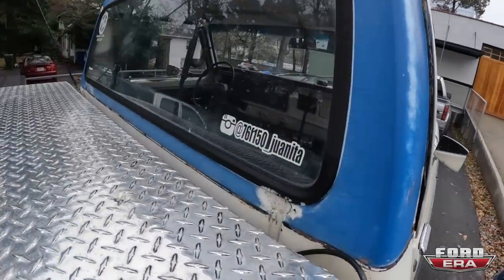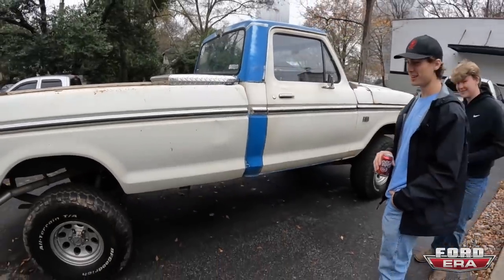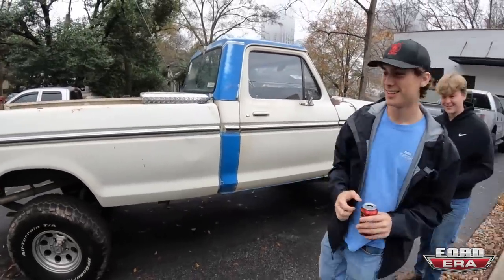You get a lot of looks driving this around in Atlanta. I appreciate you bringing it by so I can check it out. It was great to meet you. Nice to meet you. I'll catch you guys around.